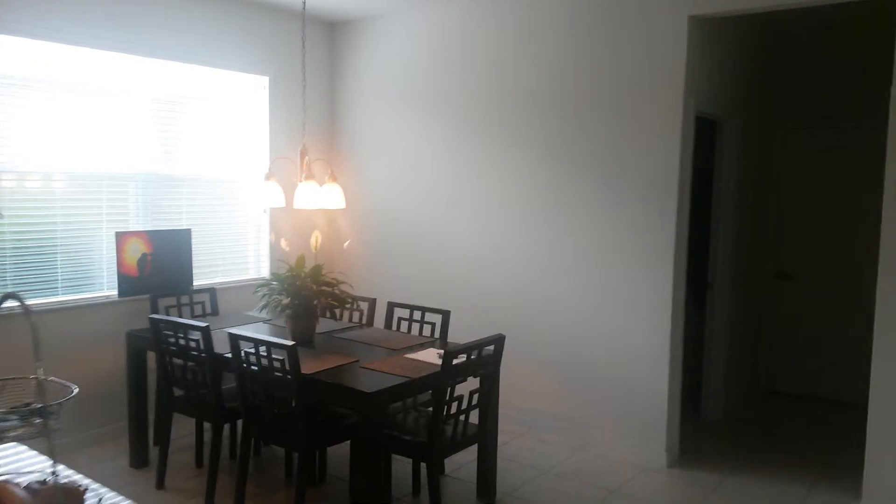Got a breakfast nook out back on the back side. Utility room as well as the half bath downstairs. You can see the lanai.